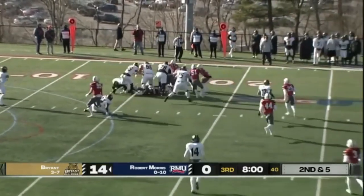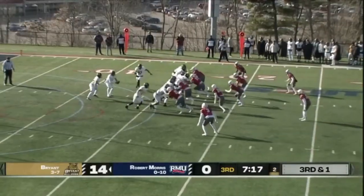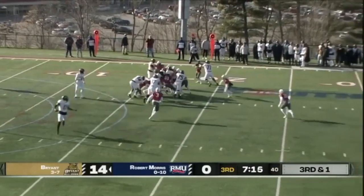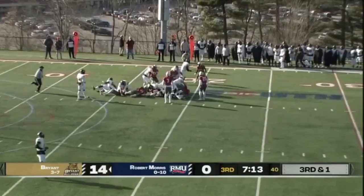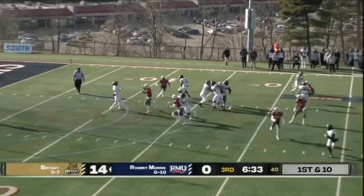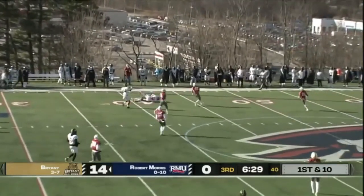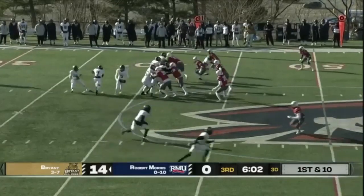Back to the ground go the Bulldogs as they try to drive it forward. Motion man from left to right, handoff up the gut, taking as much time off the clock as they can. Throwback screen — Shehanowski wide open.